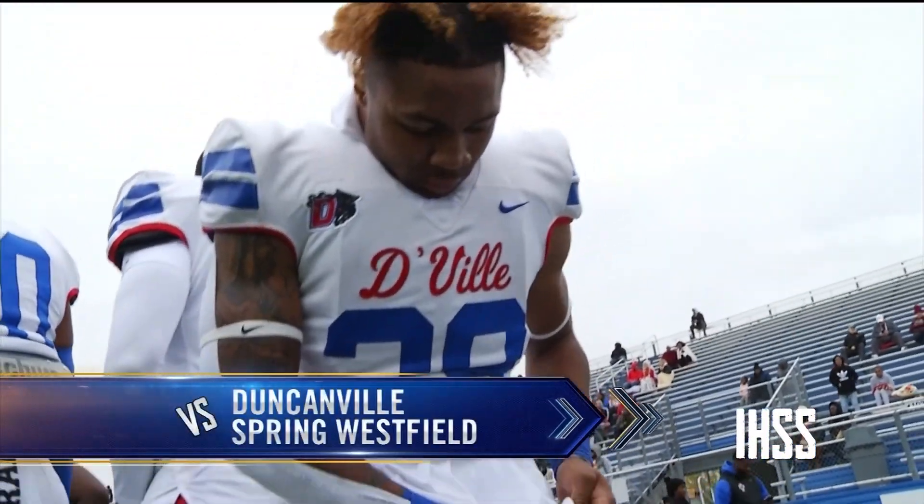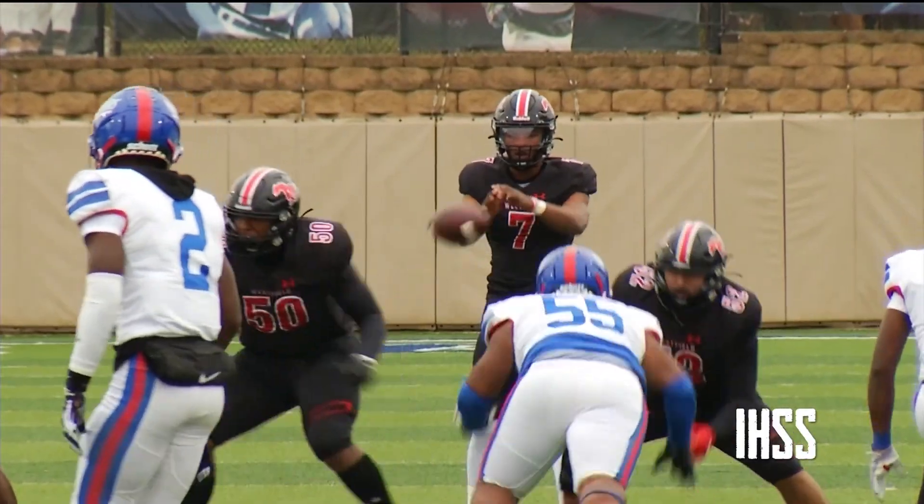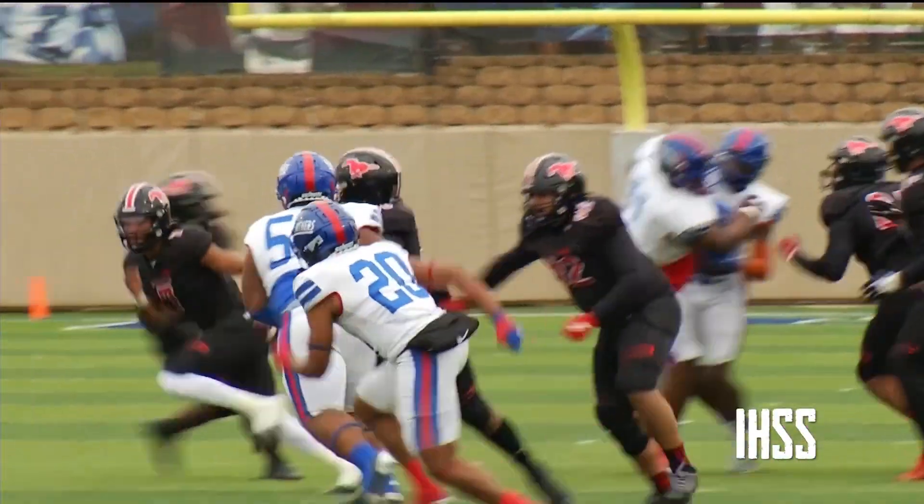Duncanville running back Caden Durham primed for a big day against Spring Westfield, but it was Westfield that would get on the board first. D.J. Hatter avoiding the rush — it's Dijon Paloma for a 39-yard touchdown.